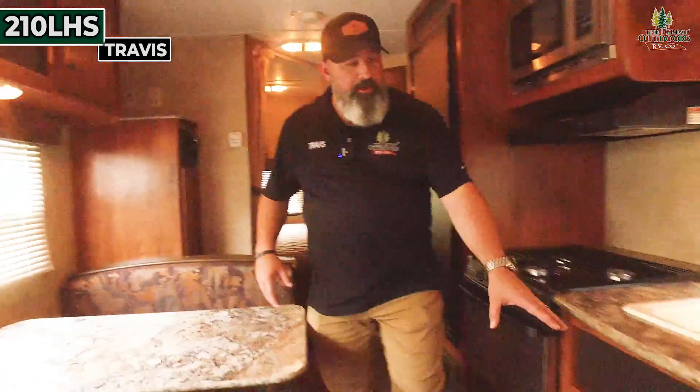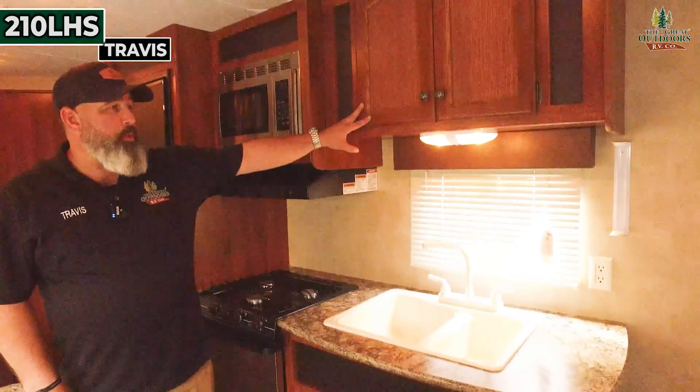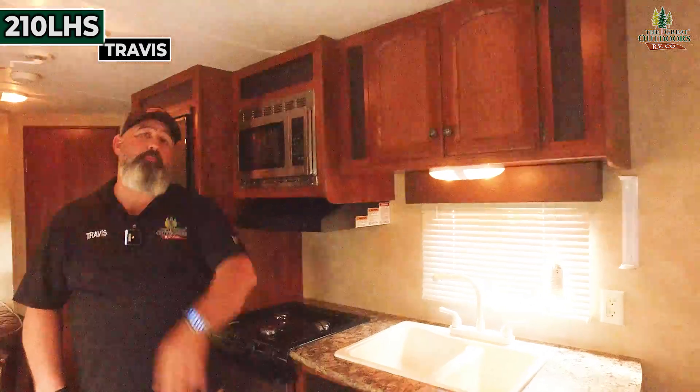There's storage down here underneath your prep area, storage up above your prep area, and a curtain that comes across for privacy.